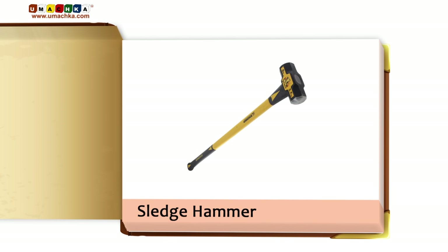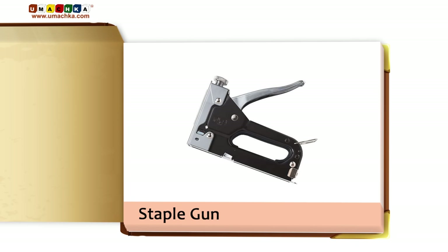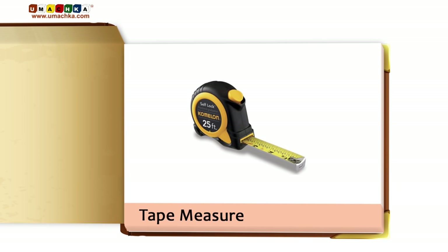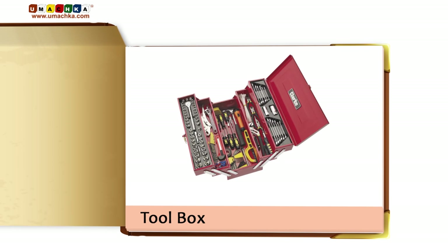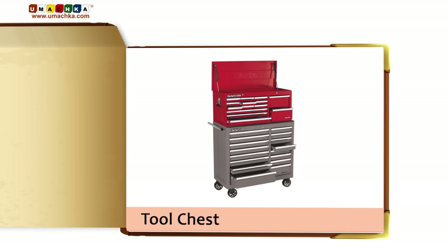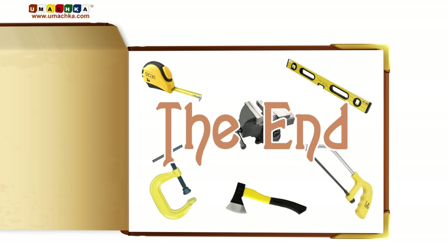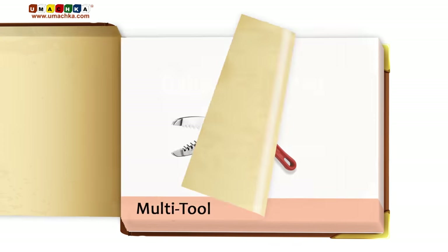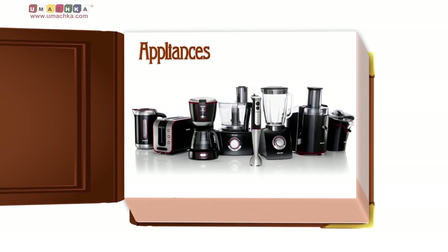Sledge Hammer. Snips. Staple Gun. Tape Measure. Tool Belt. Toolbox. Tool Chest. Vice. Appliances.